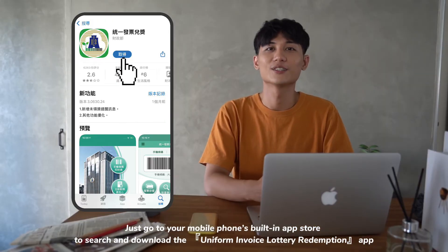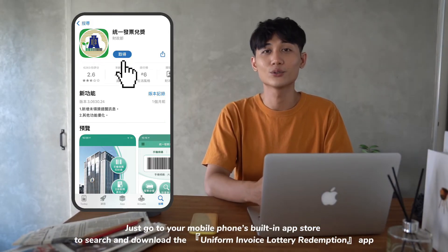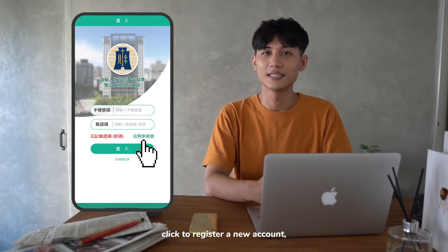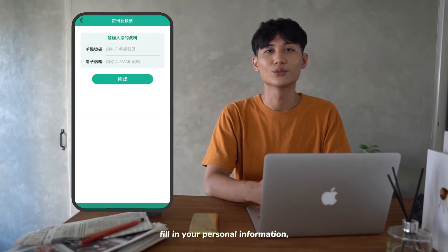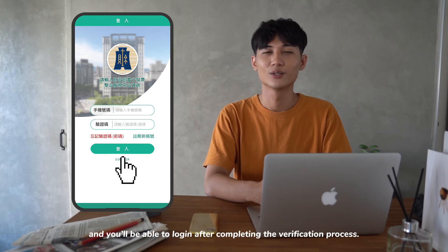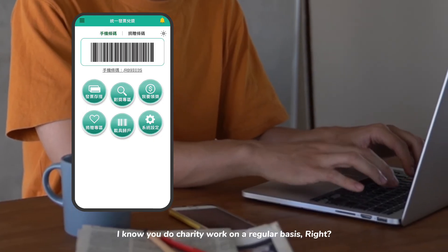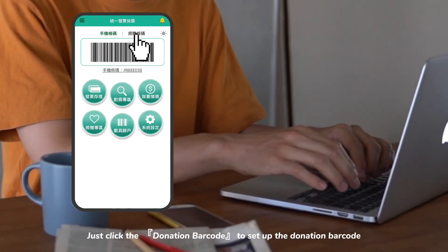Just go to your mobile phone's built-in app store to search and download the Uniform Invoice Lottery Redemption app. Click to register a new account, fill in your personal information, and you'll be able to log in after completing the verification process.